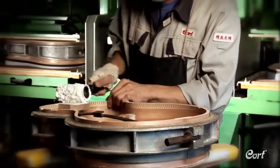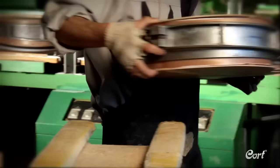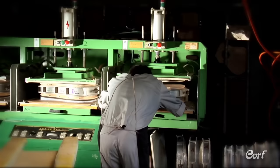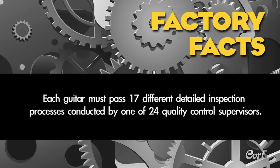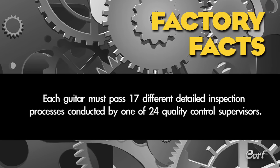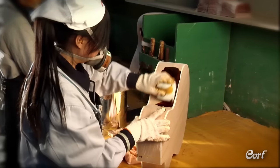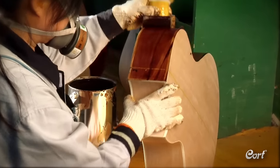Next, the top and back are glued onto the bodies and put into a press that applies the needed pressure and time for a perfect bond. Factory fact: each guitar must pass 17 different detailed inspection processes conducted by one of 24 quality control supervisors. Next, the binding is added to the body, then the wood is prepared for painting. On many models, the back and sides are hand stained to get a deep rich color hue that brings out the natural beauty of the wood.